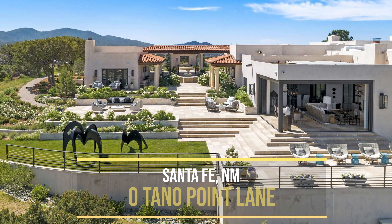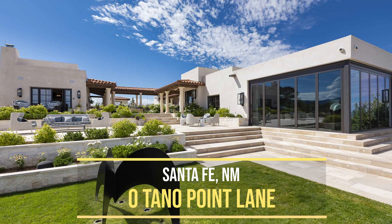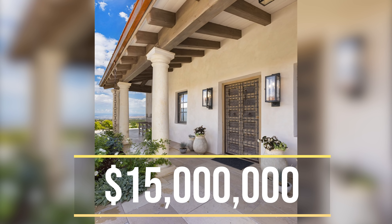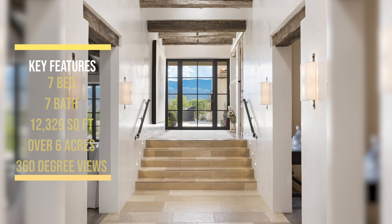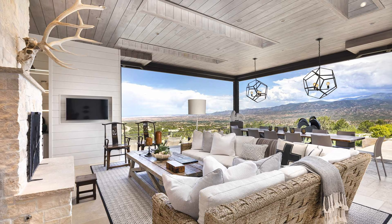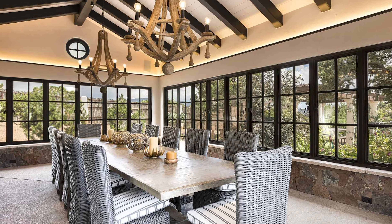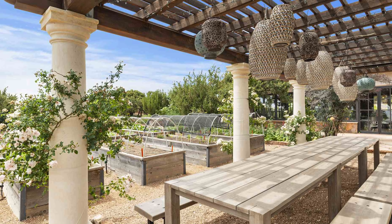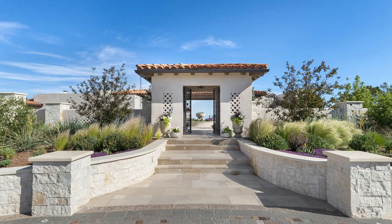I want to see why he chose this one. All right, we're heading to Santa Fe, New Mexico, to Zero Tano Point Lane. $15 million, seven beds, seven baths, 12,329 beautiful square feet. This outstanding property in a prime and central location represents the finest quality in craftsmanship, architecture, and interior and landscape design. It sits on over six acres and enjoys 360-degree views. This compound features multiple buildings with flexible uses, spectacular entertaining spaces, luxurious finishes, and breathtaking outdoor spaces throughout the property. There are two private wells, so if you get thirsty, you're good. Big shout out to Stedman, Teehoe, and Hirsch.